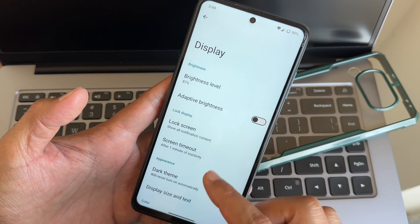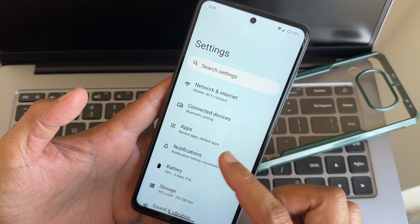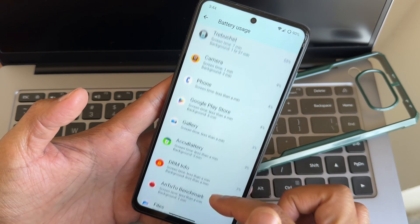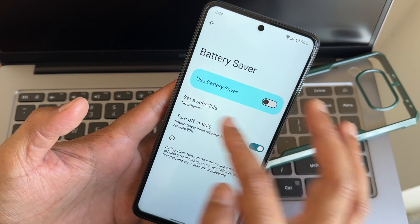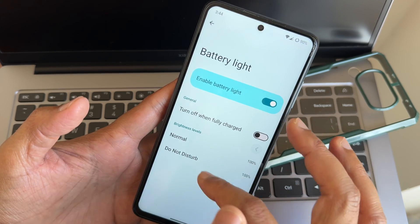Regarding display, it remains very similar. Under battery, you can see the battery usage. You also get charging control — if you want to control charging you can do that. Battery saver with turn-off at 90% is available, and you can enable or disable battery light. Battery health settings are also available — this is Android 14-style.